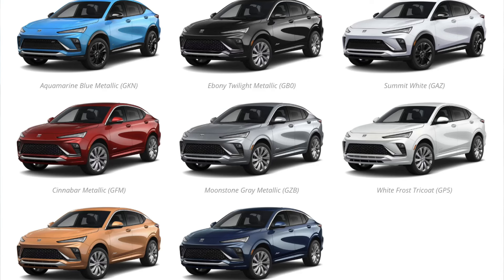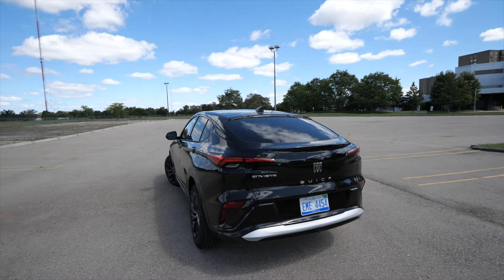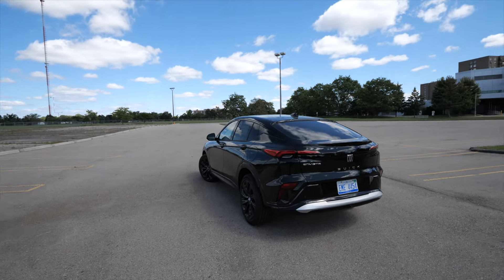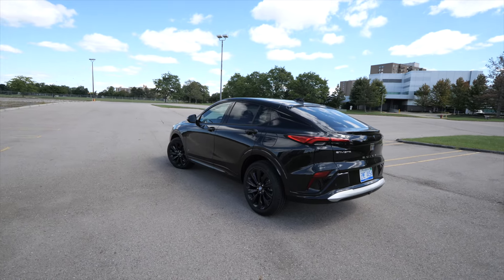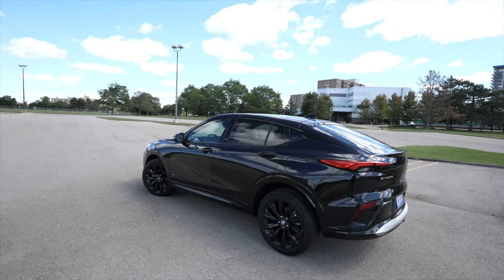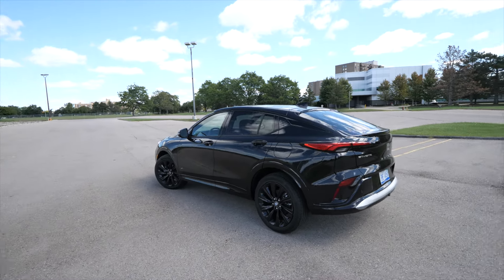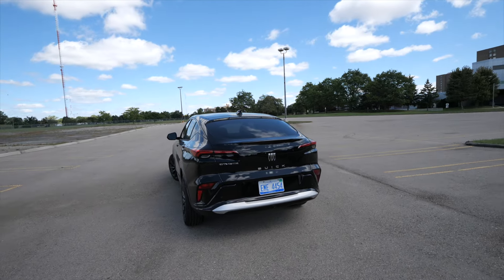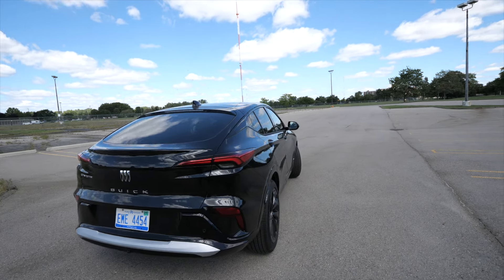These Envistas come in some nice looking colors — a denim blue, a cinnamon red, a gold — the color palette is pretty good for a Buick. This was the only one available at the dealership with the sunroof and the upgraded wheels. They did have a blue one but the black just looked better. I'll keep you guys updated on this vehicle as it'll be in the fleet for quite some time. It is missing some features I wish it had — like HomeLink — and a couple more things I'll point out in a later video.